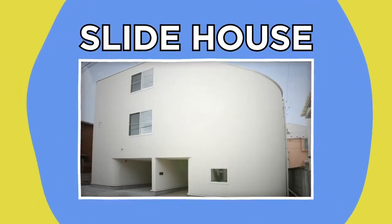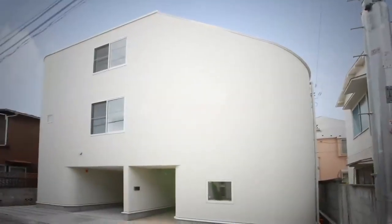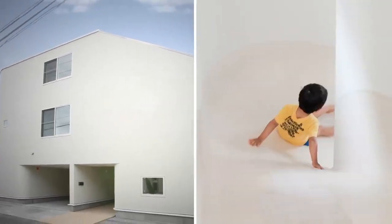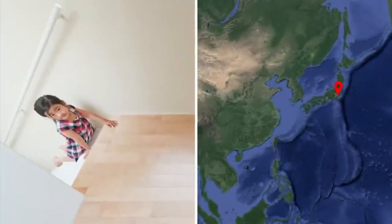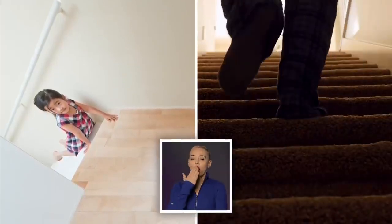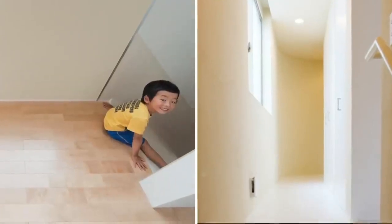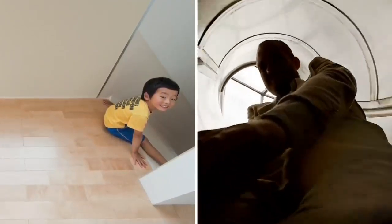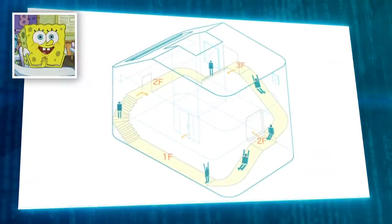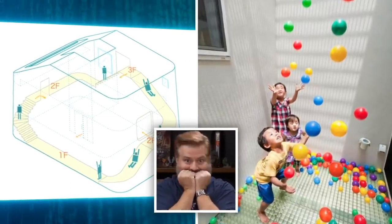Slide House. Why walk when you could slide? My inner child is obsessed with this next house, and for good reason. It's a modern family home that features three floors of built-in slides. One side of this home, found in Tokyo, has standard stairs — boring, but essential for reaching the top floor. Once you've made the climb, though, you can cross to the other side of the house and ride the slide all the way back to ground level. If that wasn't enough, the house also boasts a built-in ball pit. If only more homes were this much fun.